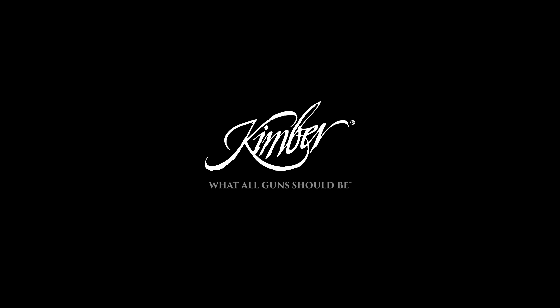The match-grade barrel, chamber, and crisp-breaking four to five-pound trigger make it more than just a well-dressed 1911. This pro-size 1911 is available in .45 ACP and 9mm.